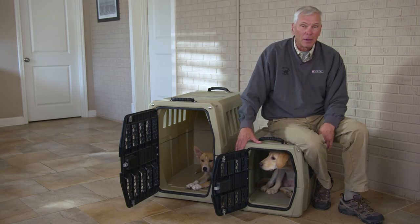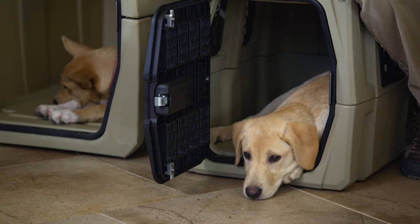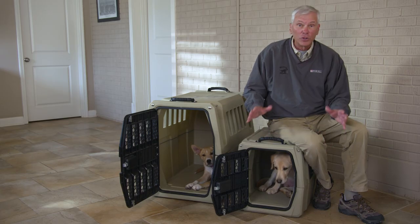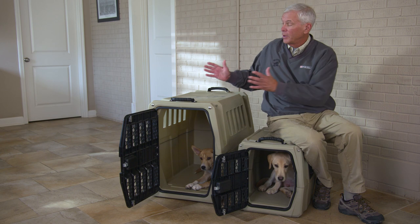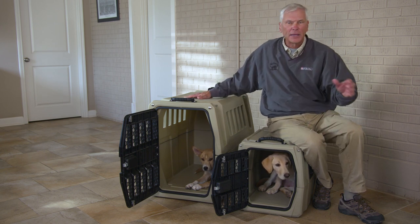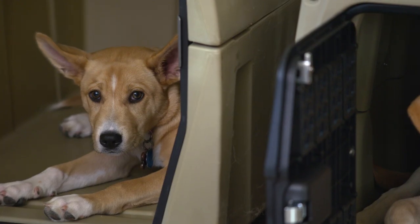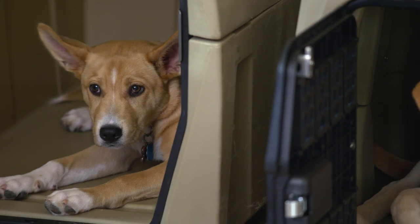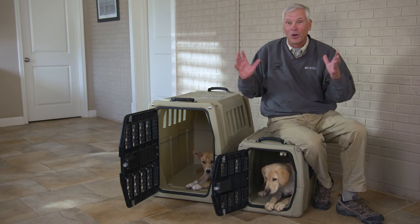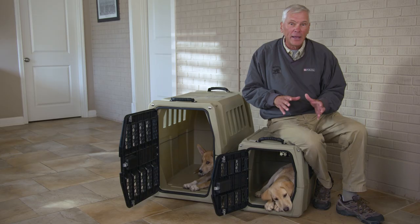We want to get the puppy acclimated to the crate very early in their development. We have two sizes of crates here and two different pups. One thing we want to do with a young dog is don't give them too much space. If you put a little puppy into a big crate, you might think to buy the bigger crate to save money because he'll grow into it. But what he will do is turn that larger crate into a condo — living in the back and pooping in the front. We want to keep the dog in a more confined area because they really don't want to soil their own bed.